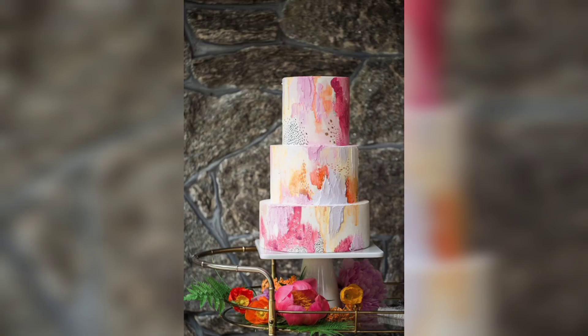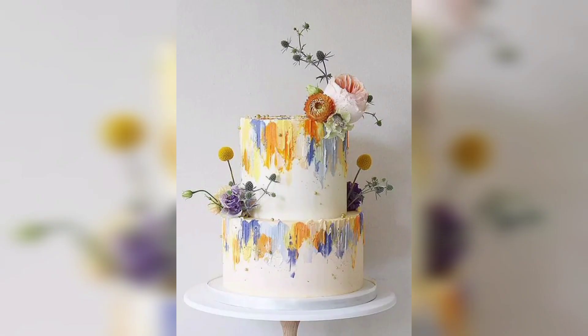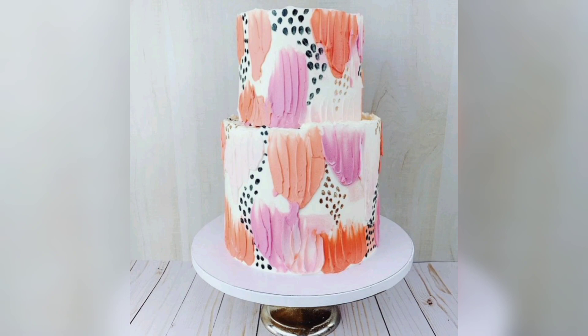A wedding cake is an important part of the wedding day and you want to make sure it looks perfect. If you are looking for an interesting twist on the traditional tiered cake, why not consider a painted wedding cake? This unique style is sure to be the conversation starter at your reception.